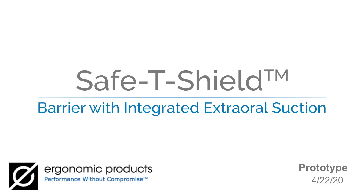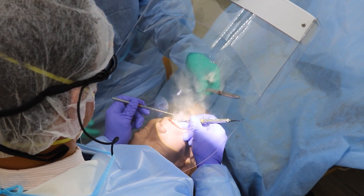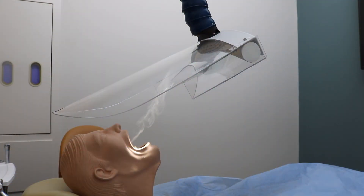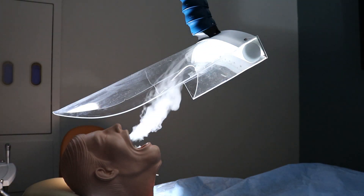Dentists and their teams suffer the highest rates of pathogen exposure across all professions. The Safety Shield from Ergonomic Products takes extra-oral suction to the next level, creating a broad negative pressure zone directly above the oral cavity. This provides a much more thorough evacuation of patient exhalations than single-point suction devices.